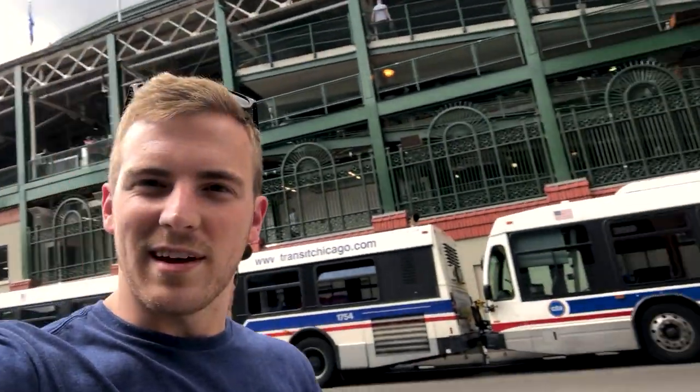Just went to a Cubs game — my first time at Wrigley. Place is a really cool spot, had a great time. We're going to continue on and see what other cool cinematic shots we can get with the iPhone.